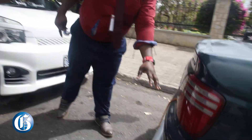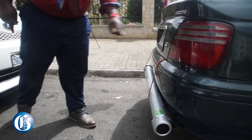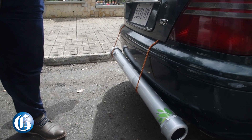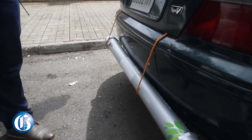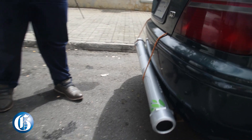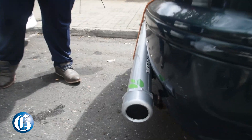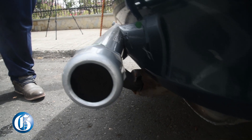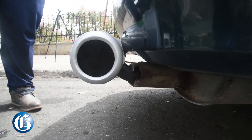Smoke normally would come out from the tailpipe and just go up into the atmosphere. With this device, it comes inside and goes through a filtration process and then an absorption process. The filtration process removes what you call soot — the black components in the exhaust.